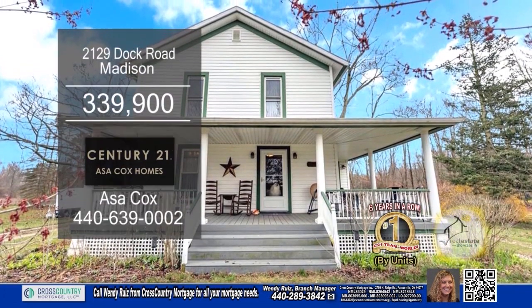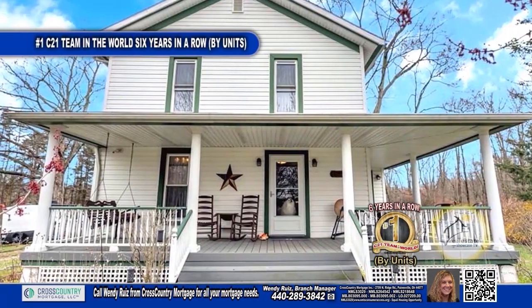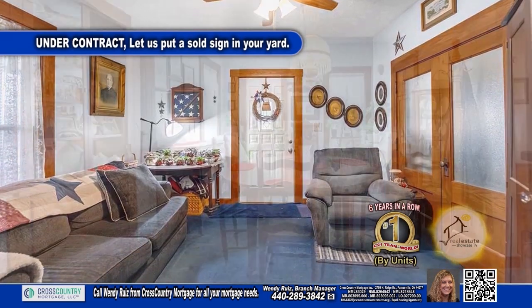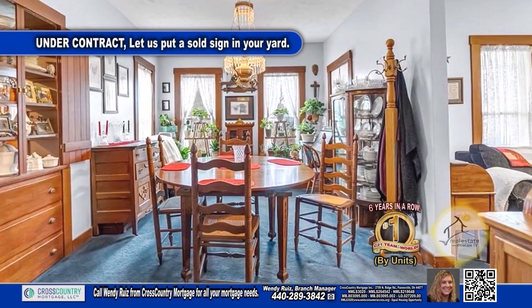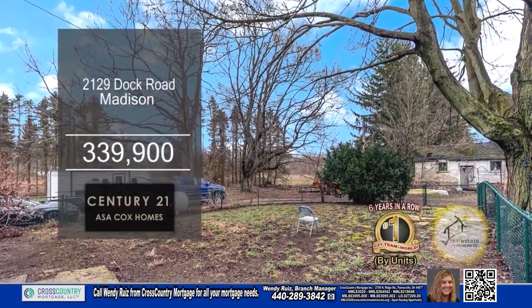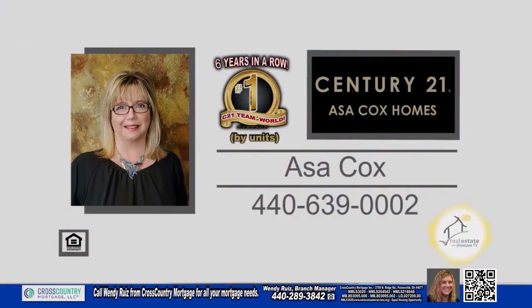This three bedroom home in Madison is situated on 10 acres of land. Step onto the wraparound covered porch and enjoy a peaceful cup of coffee. The living room is spacious and filled with natural sunlight. In the dining area, you'll find built-in shelving for added convenience. The updated kitchen has butcher block countertops and soft-close cabinets. Plenty of updates include newer furnace, air conditioner and well pump and more. Make an appointment with the number one Century 21 team in the world by units, Asa Cox Homes.